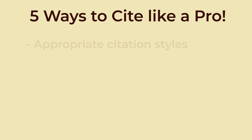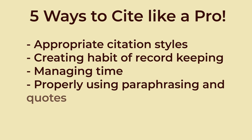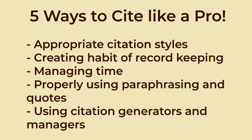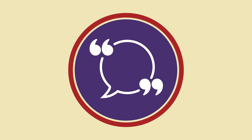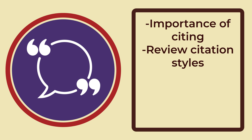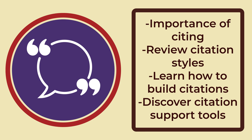By mastering the appropriate citation style, getting into the habit of keeping comprehensive records, managing your time, understanding how to properly paraphrase and use quotes, and using citation generating or management software, you can elevate your citing skills to a professional level, enhancing the credibility and quality of your work. Check out the How to Cite module on the learning portal to find more information about the importance of citing, review citation styles, learn how to build citations, and discover citation support tools.